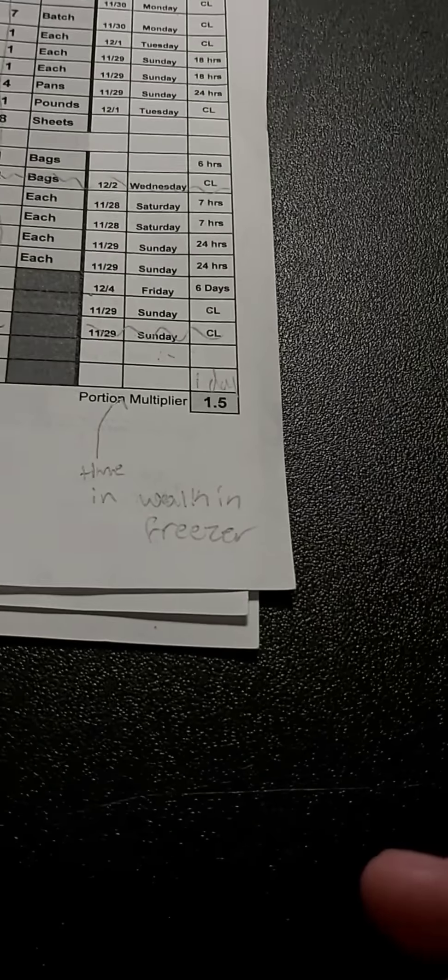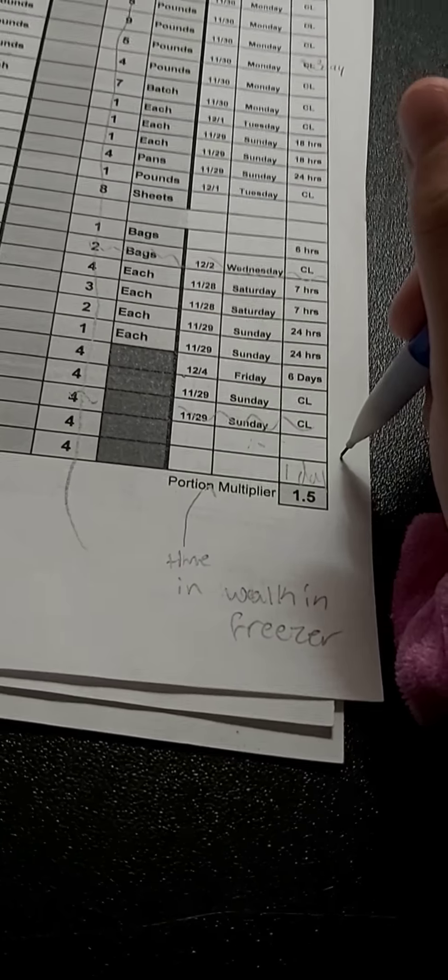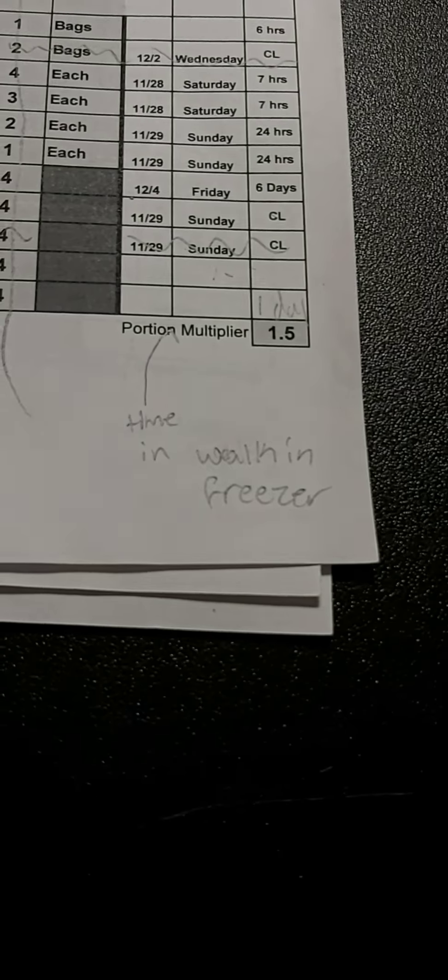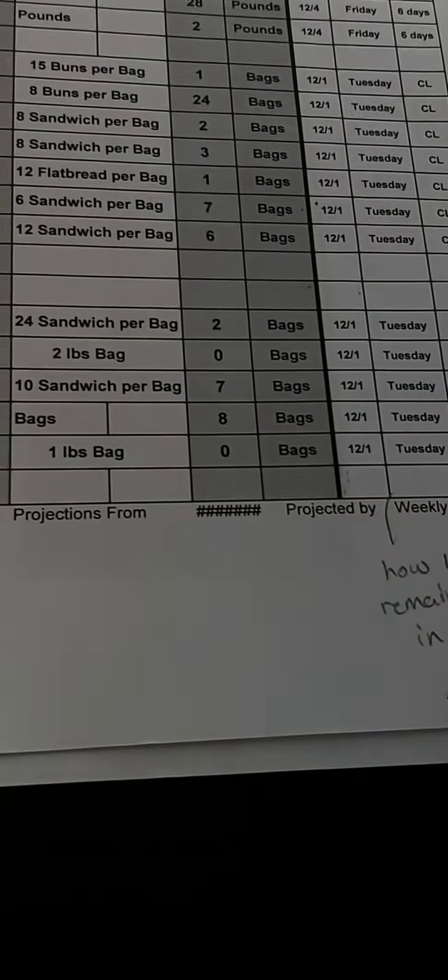Leaf lettuce and pita — the pita does have a date off which is one day, and then the leaf lettuce does not have a date off because it comes in a big box with paper surrounding it.